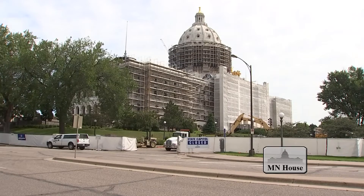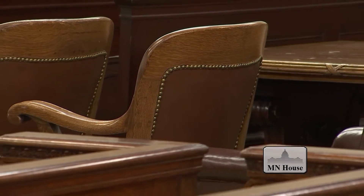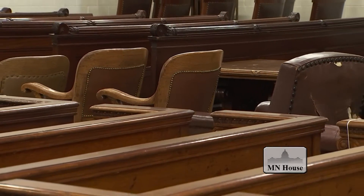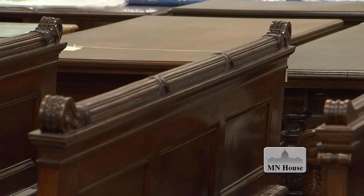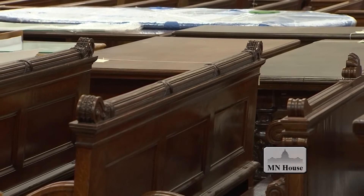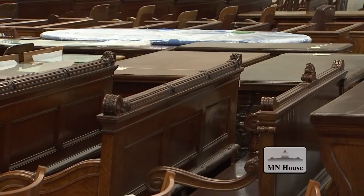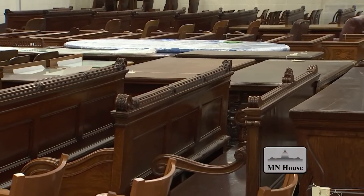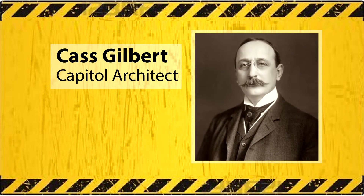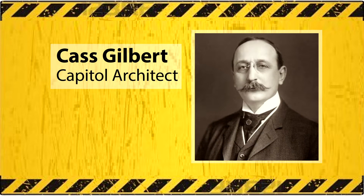Pieces were extricated from the Capitol to prevent them from being damaged during the building's restoration project, expected to be completed in 2017. It was a pretty big task. Replicas, restorations, and original pieces that have been in use since the Capitol opened in 1905 had been unloaded at the off-site facility. Renowned architect Cass Gilbert, who designed the Capitol, also designed many of the pieces now in storage.